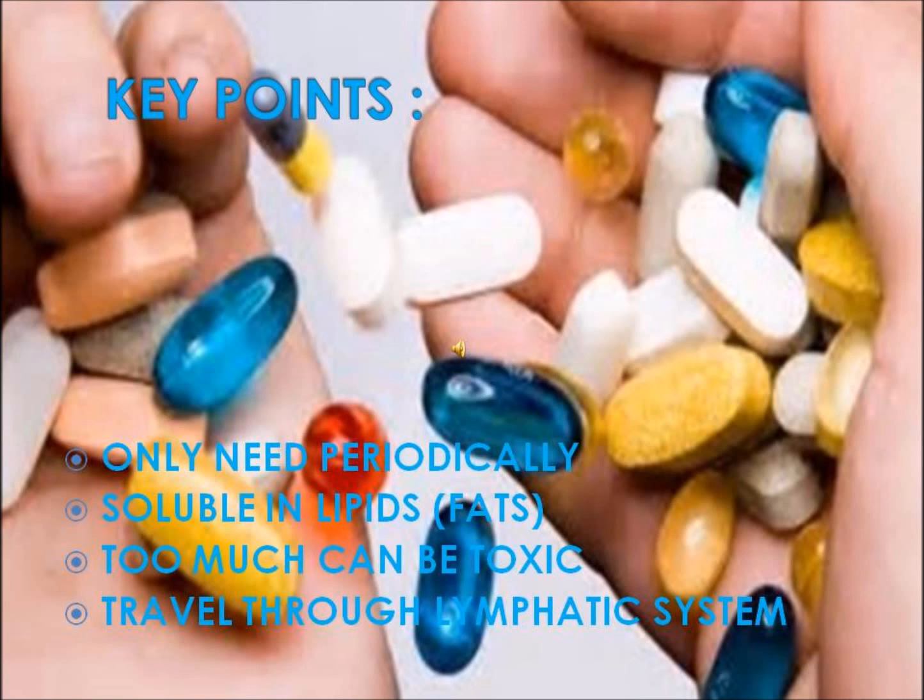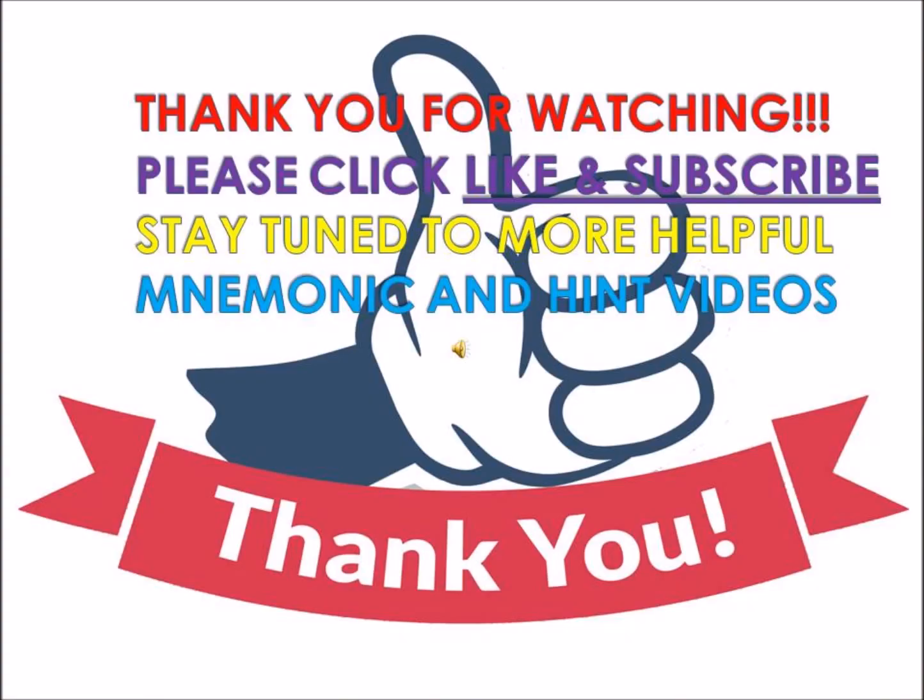Some key points to remember about the fat-soluble vitamins: first, they are only needed periodically, unlike the water-soluble ones. Second, they are soluble in lipids, hence the name. Third, too much of them can be toxic. And lastly, they travel through the lymphatic system, unlike the water-soluble vitamins.